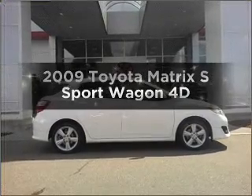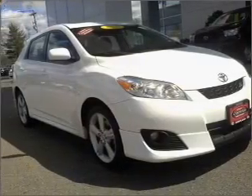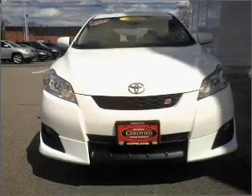Get noticed in this 2009 Toyota Matrix. This is the set of wheels you've been looking for, with a reliable engine connected to a smooth shifting automatic transmission. Premium wheels give a more luxurious look.